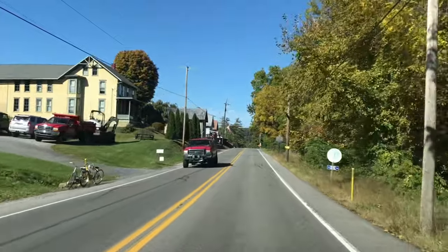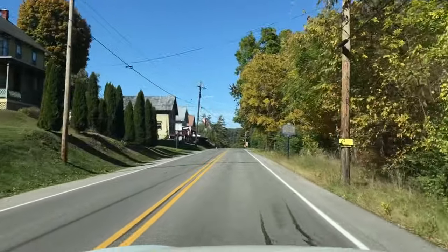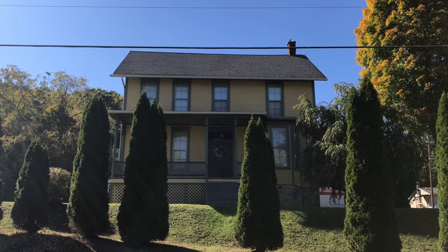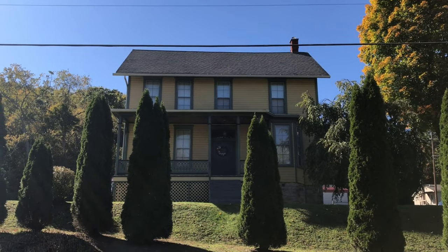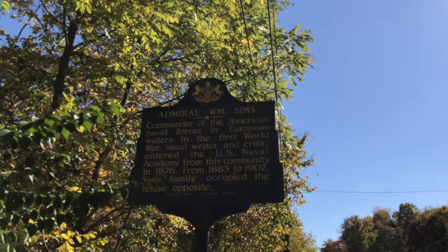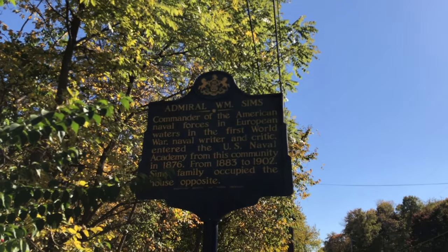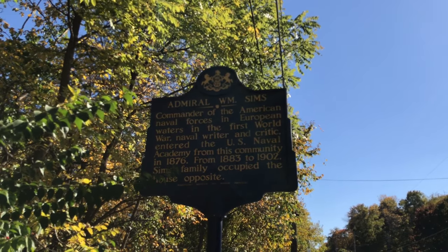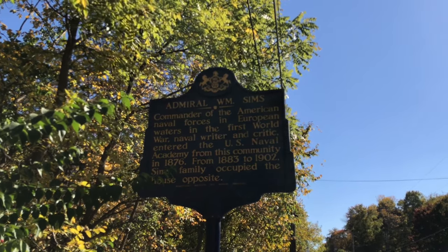Before we head out of Rock Hill, there's a historic marker that caught my eye. There's some military history along the EBT, as the family of Admiral William Sims lived in this house at the end of the 19th century. Sims brought to the attention of President Theodore Roosevelt improvements needed in the U.S. Navy — improvements that helped make the U.S. Navy the most powerful in the world.